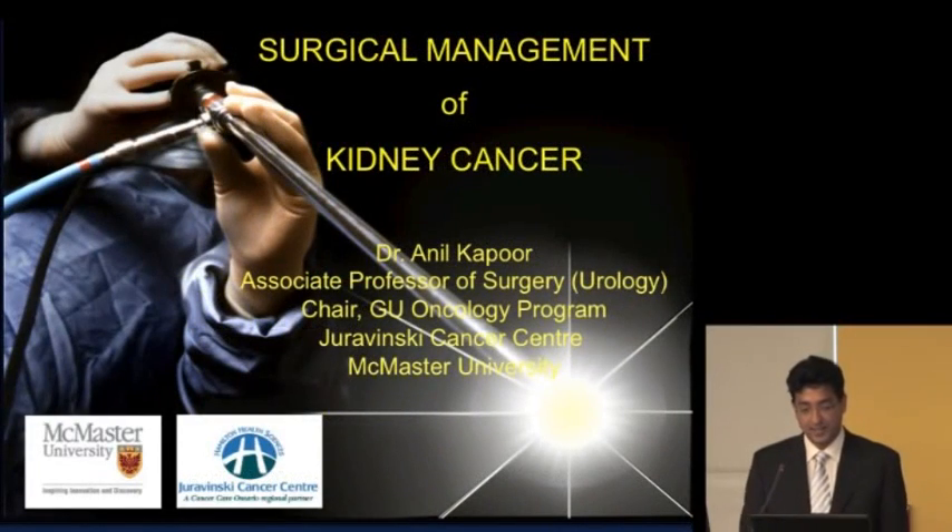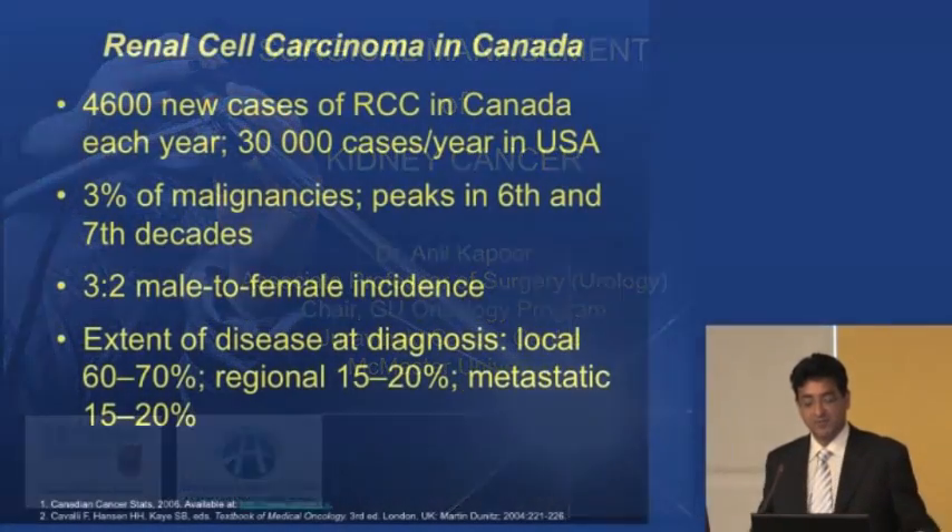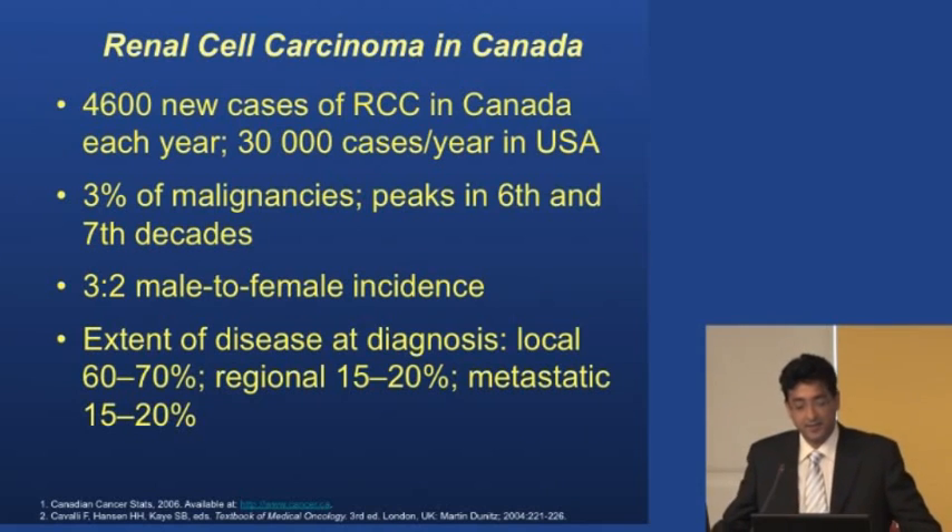I'm going to talk about surgery and first give an introduction to kidney cancer. About 5,000 new cases per year in Canada and about 30,000 new cases per year in the United States. The incidence is increasing over time, mainly because of a detection bias.